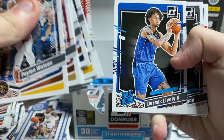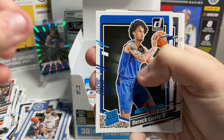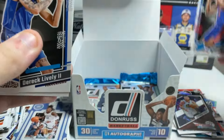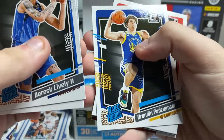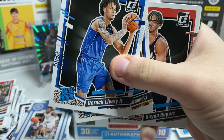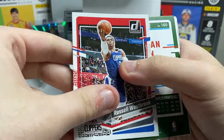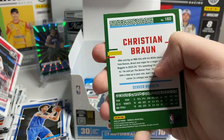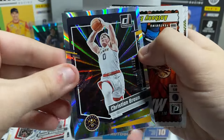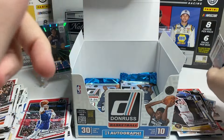Let's see a numbered Wemby — any of you want to throw me a numbered Wemby? May I get the /10 or the /25? We'll take that. Lively plus a CERN — put over there. Podzinski — hopefully I'm saying those names correctly, he's pretty decent for the Warriors. Westbrook press proof. Christian Braun /199 — another rookie, Christian Braun.